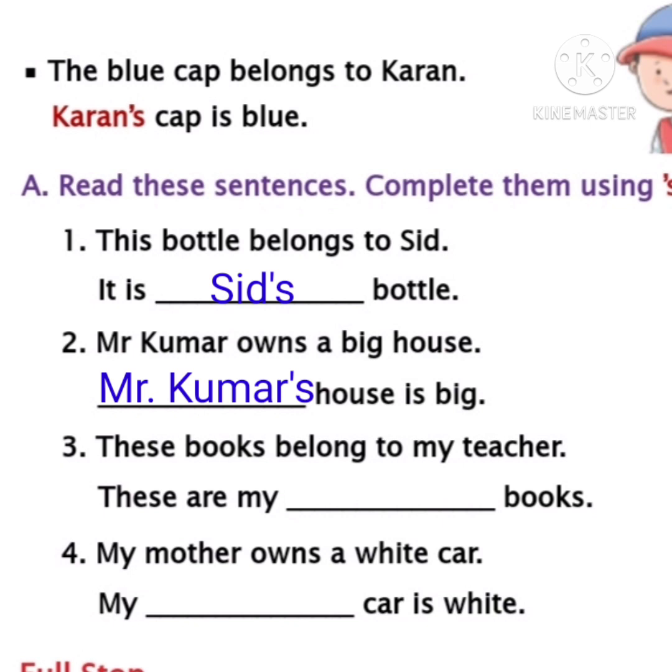Let's move to the third sentence children. These books belong to my teacher. What is the naming word children? Teacher. So books belong to teacher. We should write teacher's. Teacher is a naming word. We must write apostrophe and 's' after teacher. Then the sentence will become 'These are my teacher's books.' Write teacher apostrophe 's' in the third blank children.